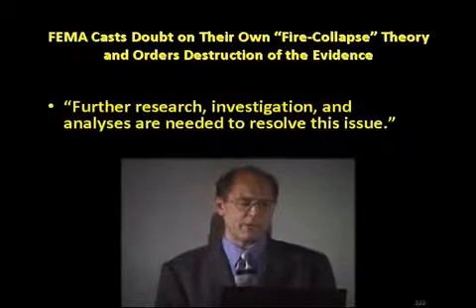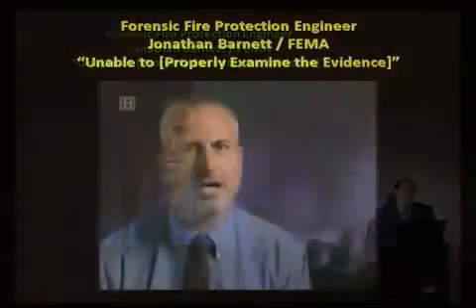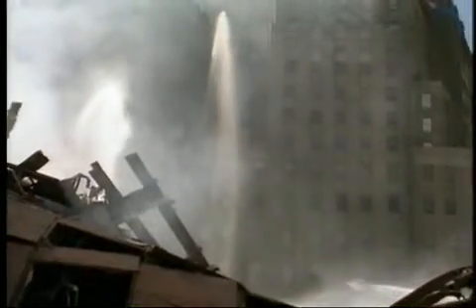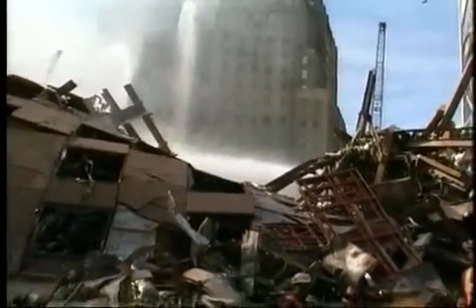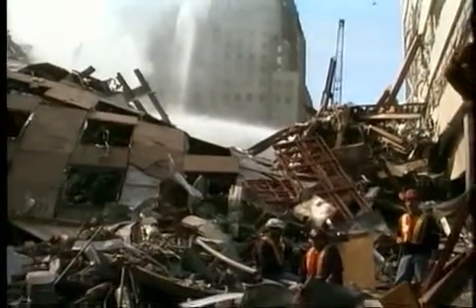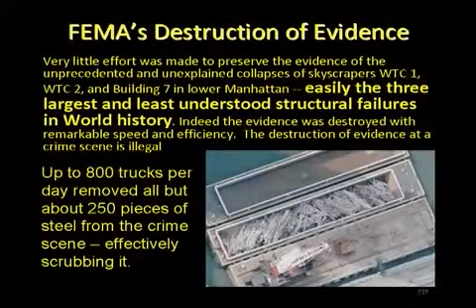FEMA says further research, investigation, and analysis are needed to resolve this issue. But unfortunately, much of that evidence had already been destroyed — about 99% of it — by FEMA, before the report came out in May of 2002. Normally, when you have a structural failure, you carefully go through the debris field, photographing every beam and column where it is in the ground, and you pick them up very carefully and look at each element. We were unable to do that in the case of Tower 7 because all the steel was removed before the report came out — in fact, 800 truckloads a day.